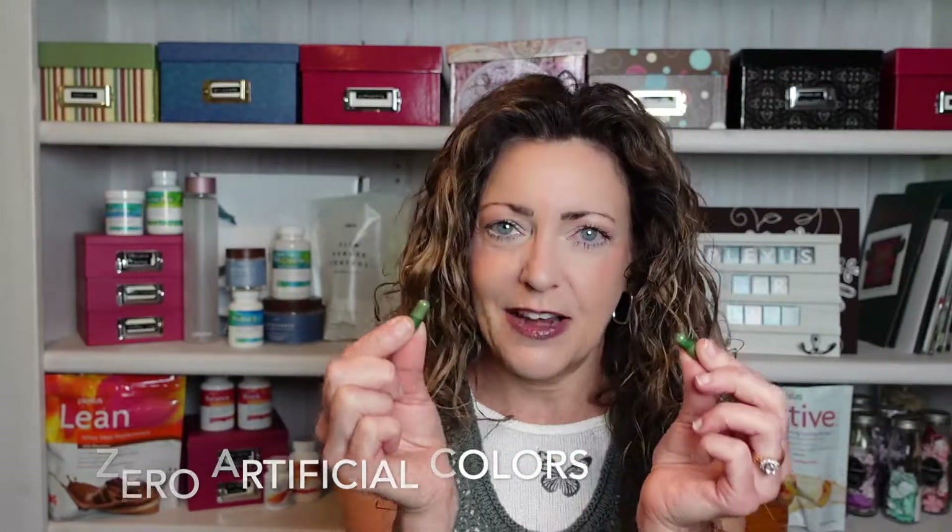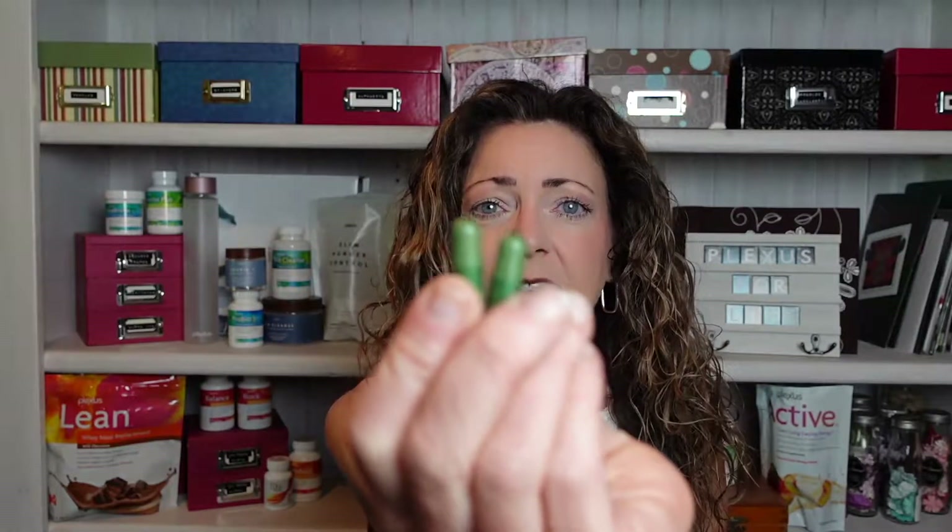I personally take the X Factor Plus because I'm at menopausal age, but this is a vitamin for anyone — men and women. The dose is two capsules per day. You can see they are green — that's natural chlorophyll, no artificial colors. Two a day is the recommended dose, and you can take both at the same time with breakfast.